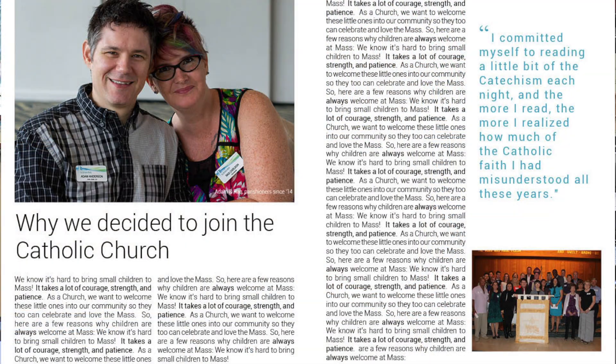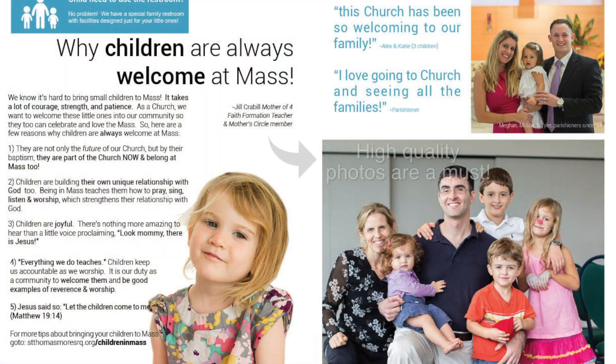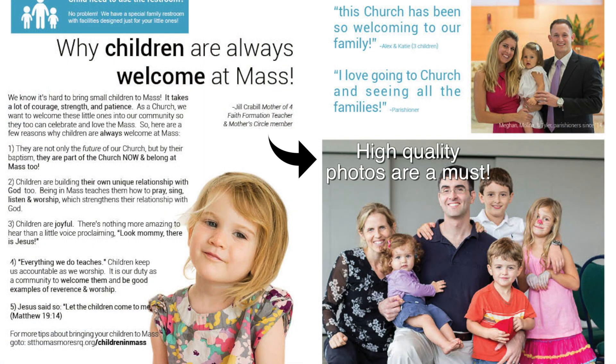Let me show you an example. I recently saw this in a bulletin — this story is about how a couple joined the Catholic Church. The next one I'd like to show you is one that is engaging families, talking about children being welcomed at Mass.